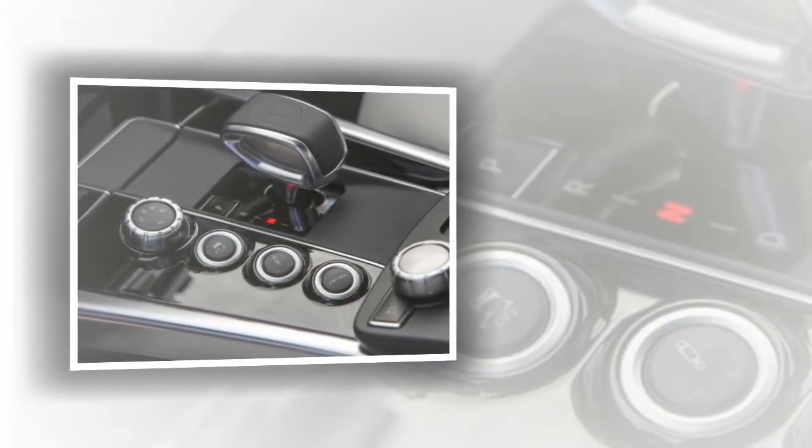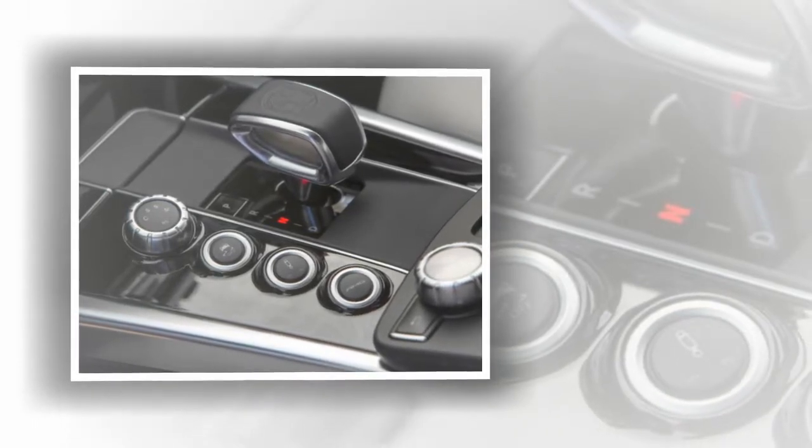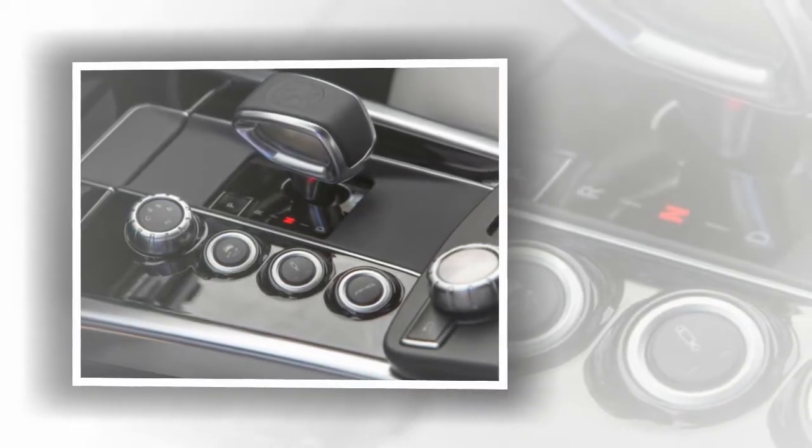If you want to save at the dealership as well as at the pump, the conventional wisdom is to choose a car with a manual transmission because they tend to have lower sticker prices and better fuel economy. That just goes to show you how reliable conventional wisdom is.